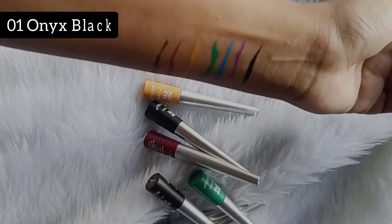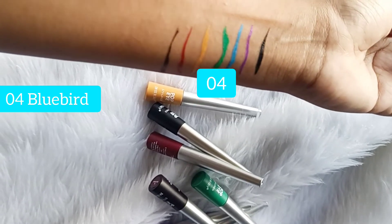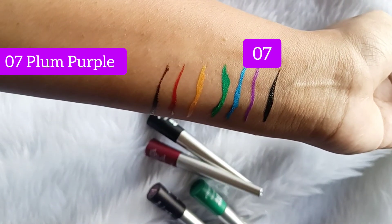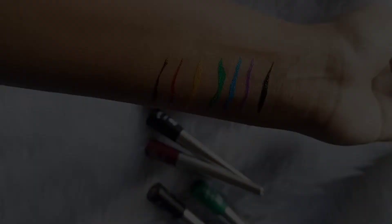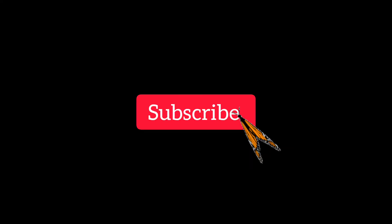That's about it for this review! I hope you liked it and enjoyed the swatches. If you did, please consider subscribing to my channel — I'm consistently trying to upload videos for you. Thank you for watching!